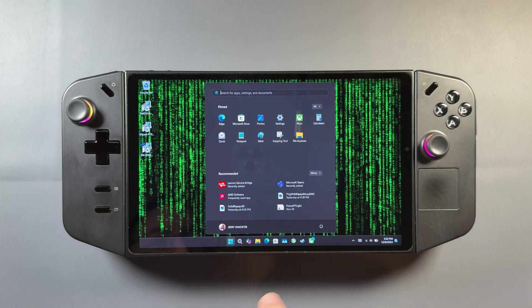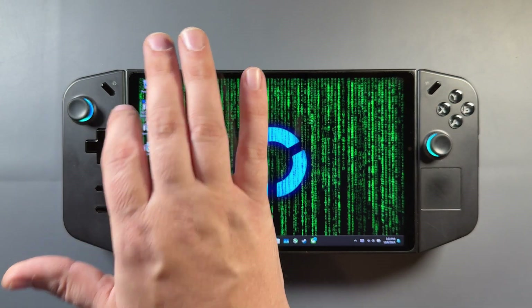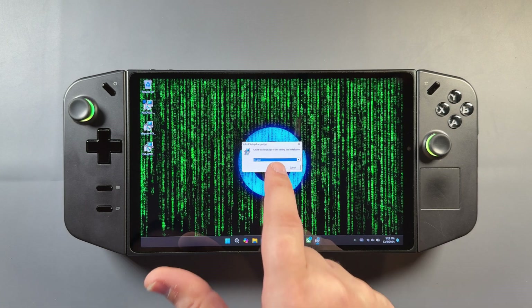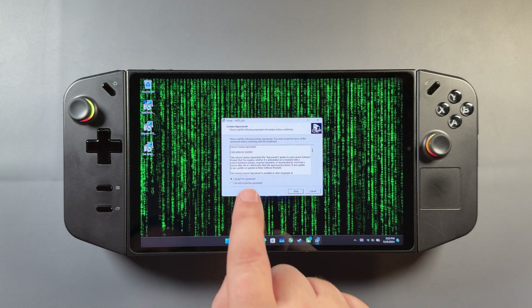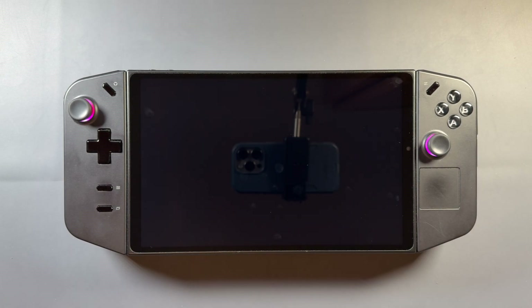Then we're going to do the final one, which is the VGA driver. Once the first two are done, I'll do a restart so the chipset drivers are good to go, and then install the VGA driver. With this one you can do a DDU first and remove all the old drivers if you want to. I tried this both ways because I was having trouble with Path of Exile 2, and I wound up doing a DDU and a factory restore to see if it fixed the issue, but it didn't.